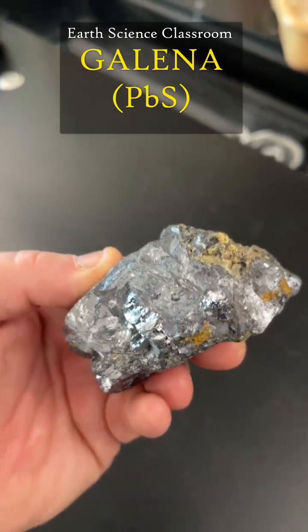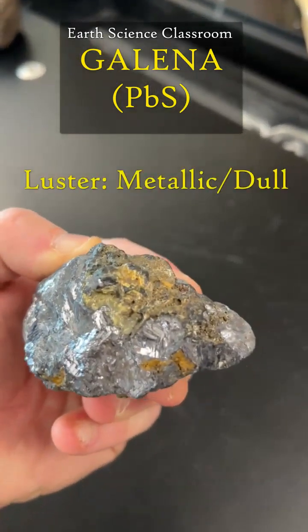This is Galena. It's beautiful, metallic, with a sometimes dull appearance and luster.